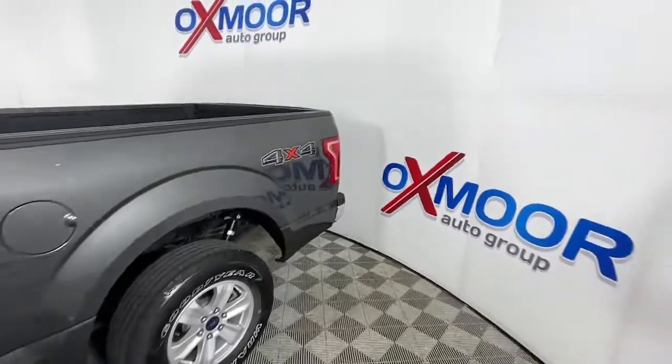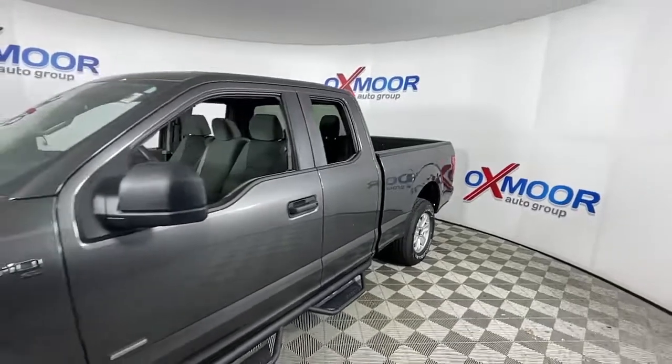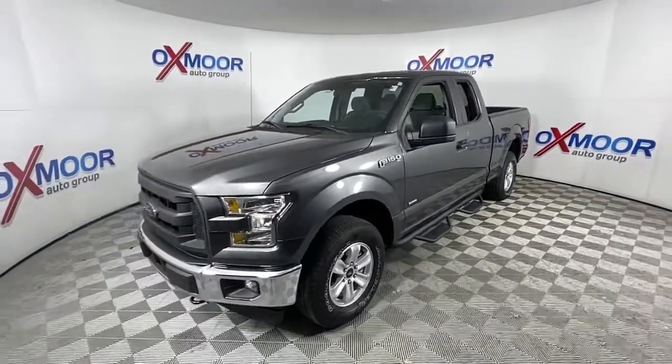Go home happy with the 2017 Ford F-150. With less than 45,000 miles on the odometer, this vehicle stands out from the rest.